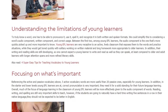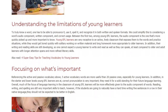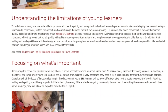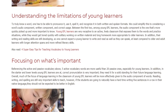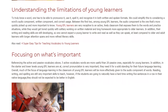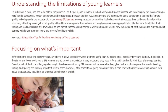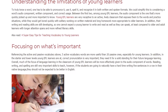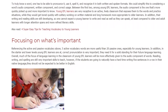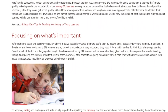Focusing on What's Important. Referencing the active and passive vocabulary above, 5 active vocabulary words are more useful than 20 passive ones, especially for young learners. In addition, in the starter and lower levels young EFL learners are at, correct pronunciation is very important — they need it for a solid foundation for their future language learning. Overall, much of the focus of language learning in the classroom of young EFL learners will be more effectively given to the audio component of words.